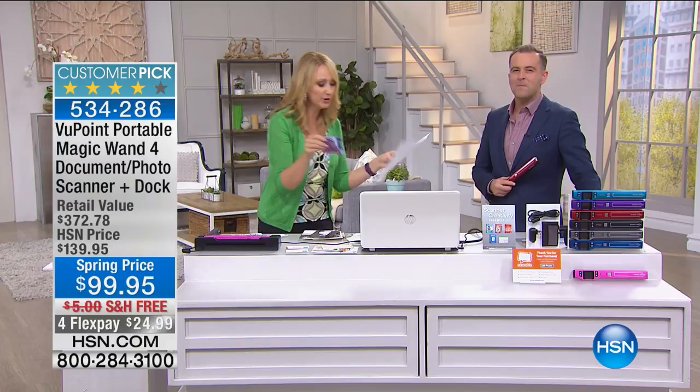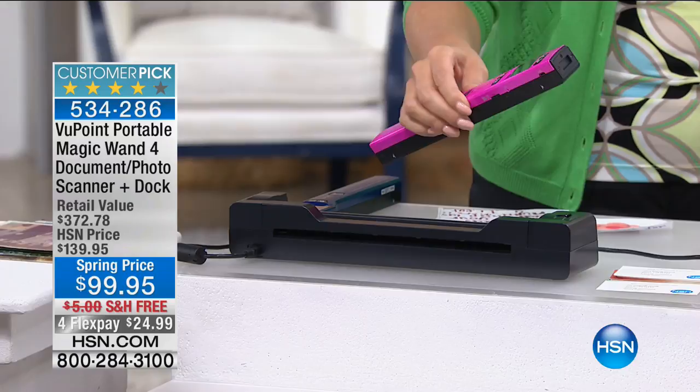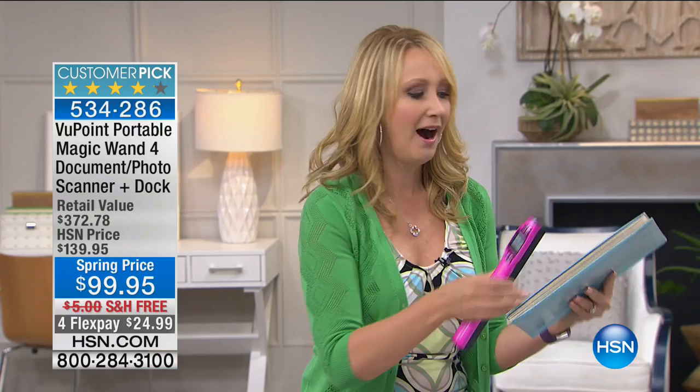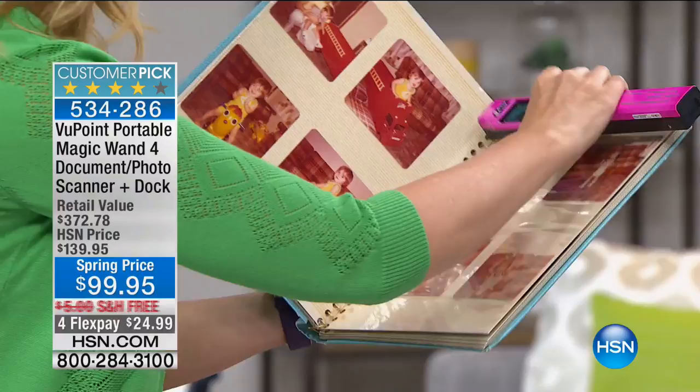You can pop the wand right out of the dock and take it everywhere. For students, send this to school — when they miss class due to illness they can scan the smartest kid's class notes and have access to all of that. The portability is great for photo albums, like one from my mother-in-law. I tried prying out some photographs of my husband as a baby and a couple got destroyed in the process. With the Viewpoint I can scan the entire page of photographs without removing them.